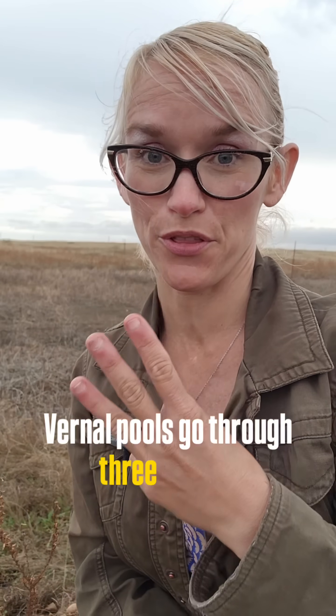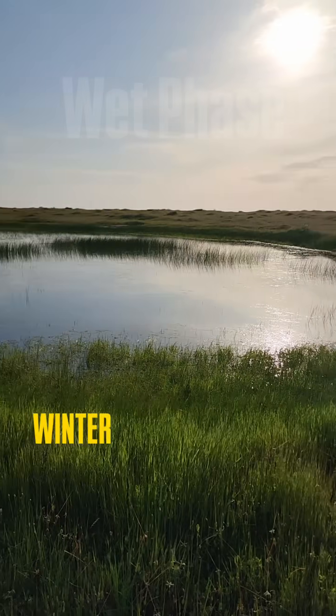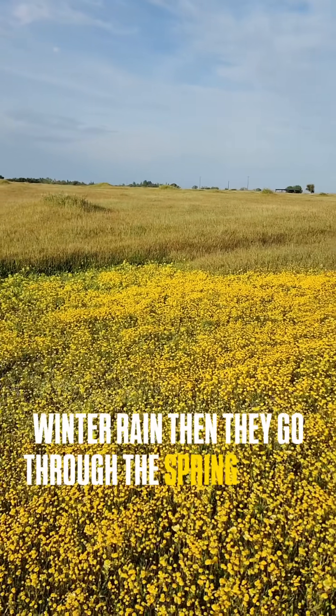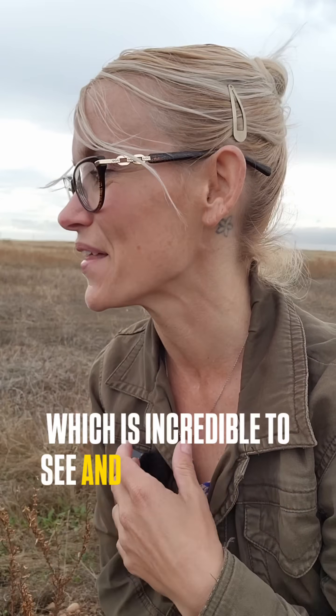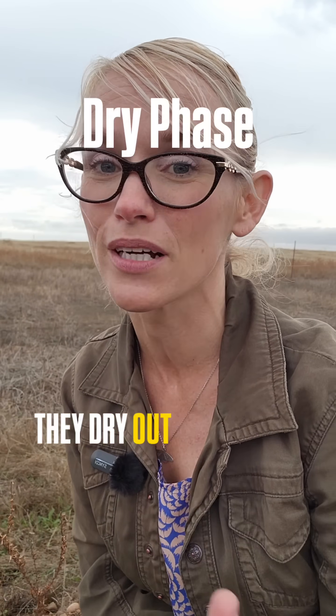Vernal pools go through three phases. In the wet phase, they will fill and pond with winter rain. Then they go through the spring bloom, which is incredible to see, and then in summer, they dry out completely.